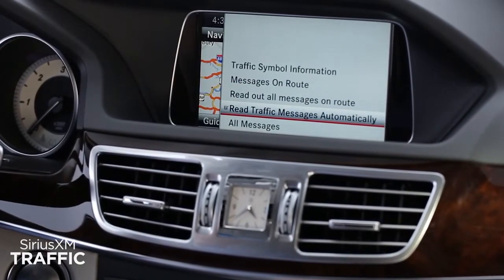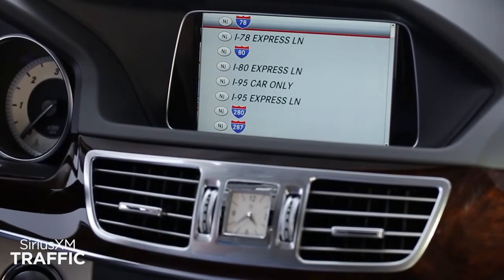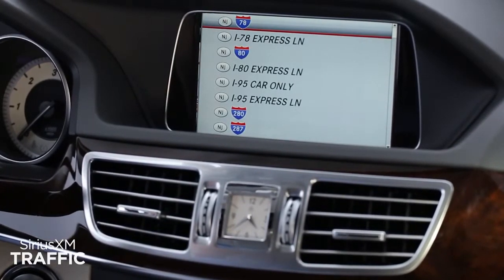Road closures and more. All vehicles with Sirius XM come already activated, so you can start using it right away.